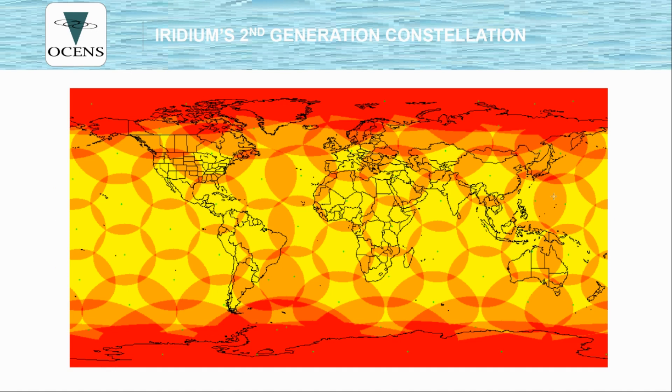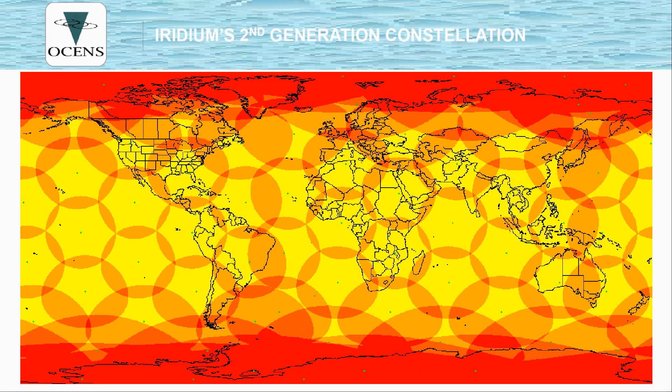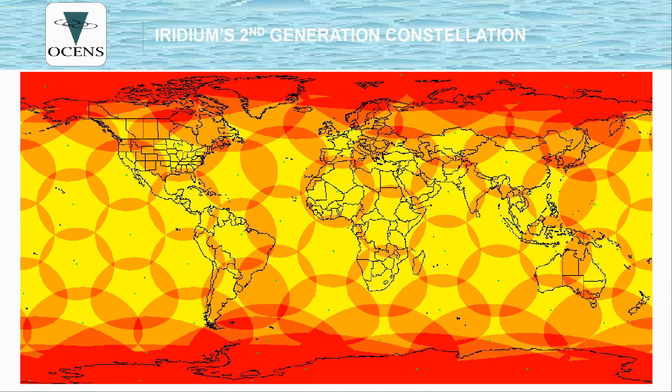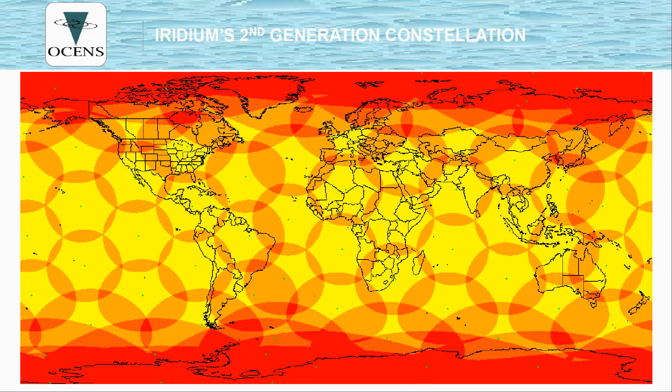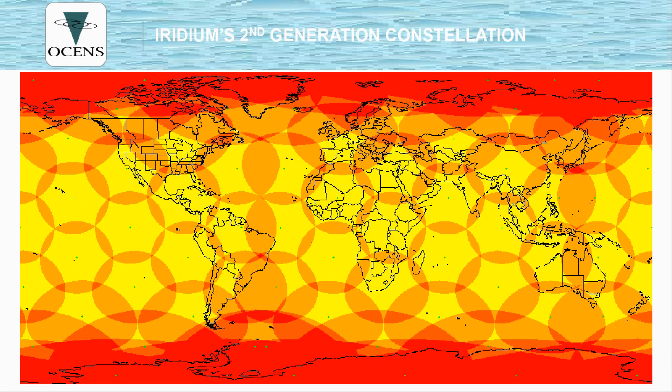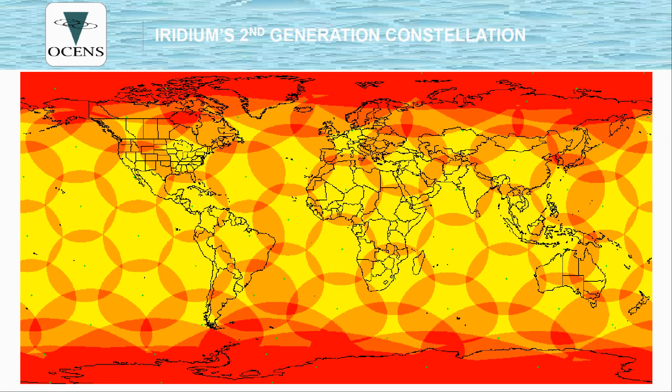This is a snapshot of the Iridium satellite network. Each of these circles represents the spot beam of the satellite itself — envision those going around the world in 100 minutes. They cross the horizon, and if they go directly over your head, they cross the sky in about eight minutes. Because there are several in view, as long as you have a good view of open sky, you should be able to continue your phone call.